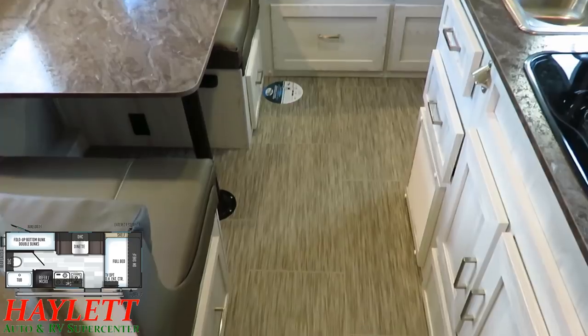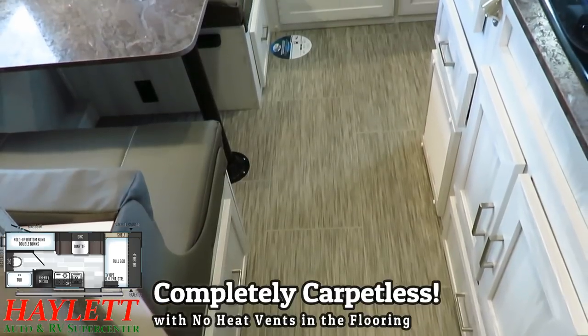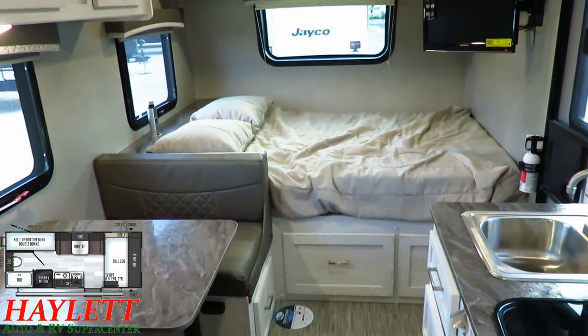Another thing that a lot of people are going to appreciate is there are no patches of carpet in this camper, nor are there any heat vents in the flooring. So keeping this thing clean and debris-free is simple and easy.